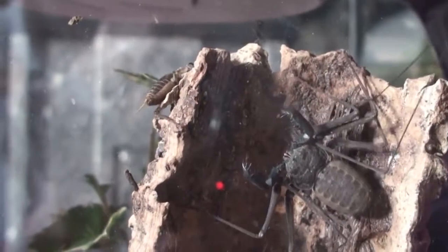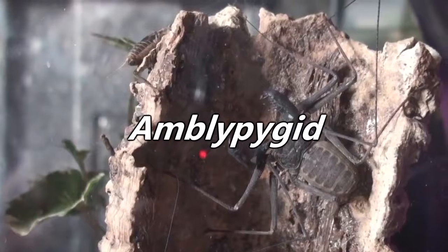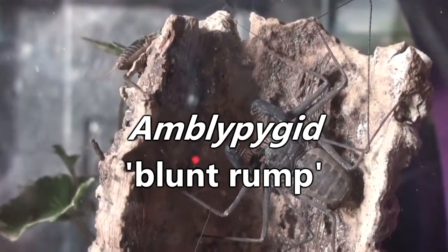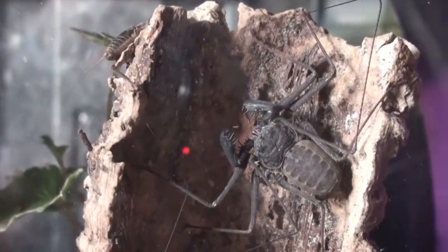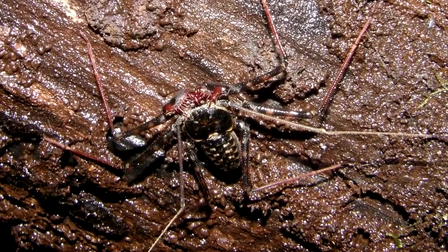The scientific name of a tailless whip scorpion, who are otherwise known as whip spiders, is Amblypygid, which means blunt rump. While this is an appropriate description of this animal's rather short rear end, the more common names can be a bit confusing for more than one reason.